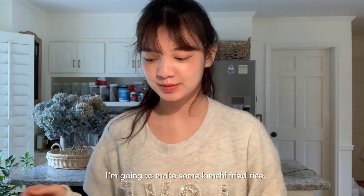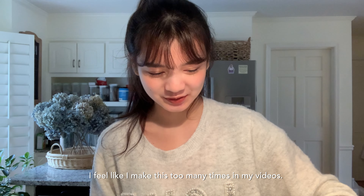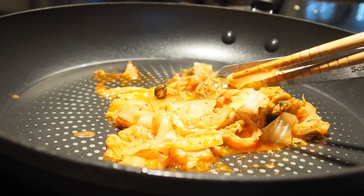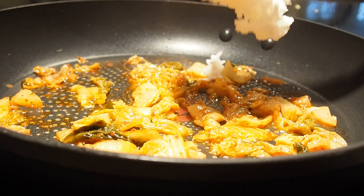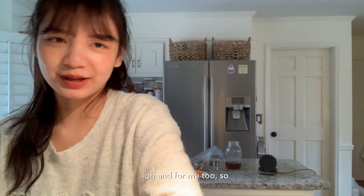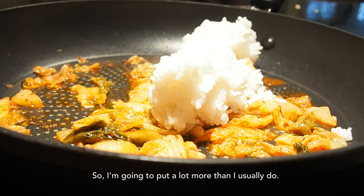I'm gonna make some kimchi fried rice just because I feel like it. I feel like I make this too many times in my videos — it's mainly because it's really simple. I'm making this for my mom and my sister, and for me too, so I'm gonna put a lot more than I usually do.